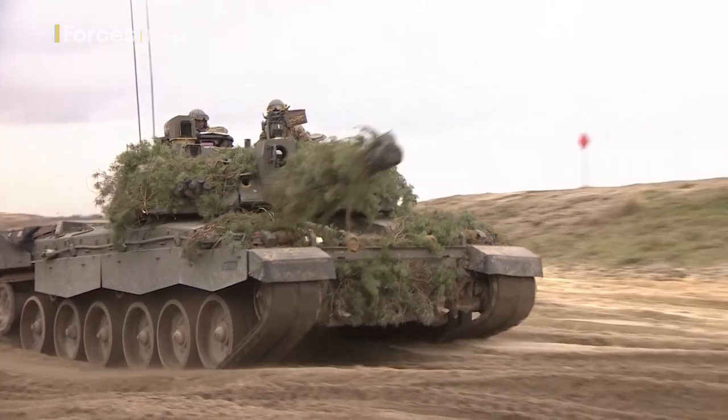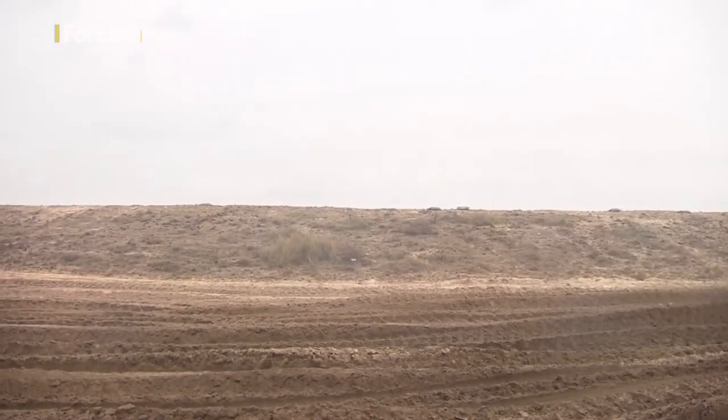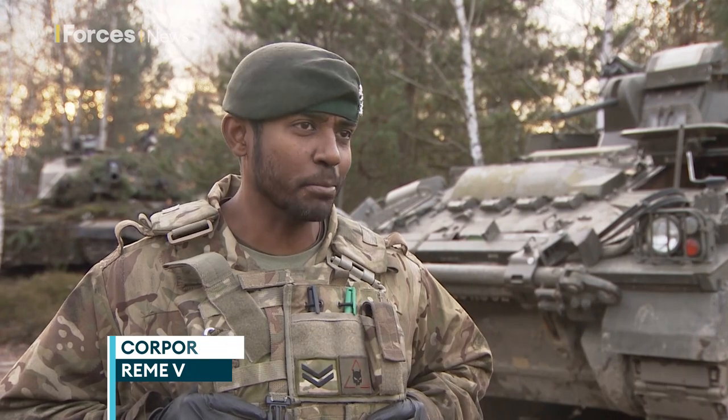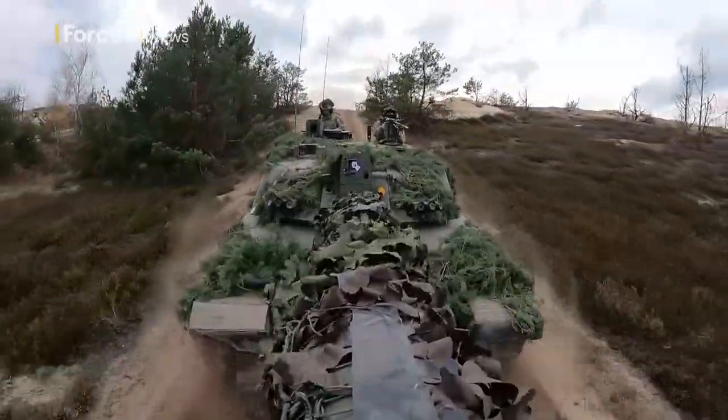So if armoured warfare is still crucial, tank maintenance remains equally important. It's of the utmost importance. This is the main battle tank of the army, so obviously keeping it in the fight is our main effort, and we do our best to keep it there.